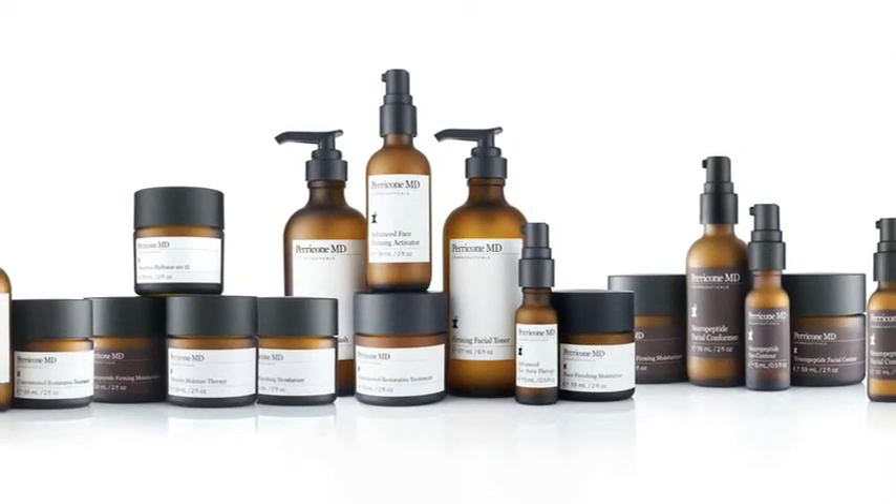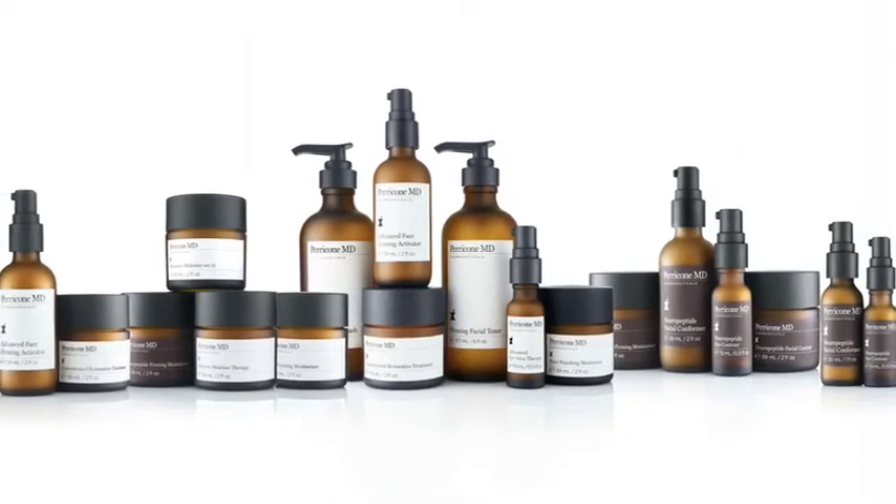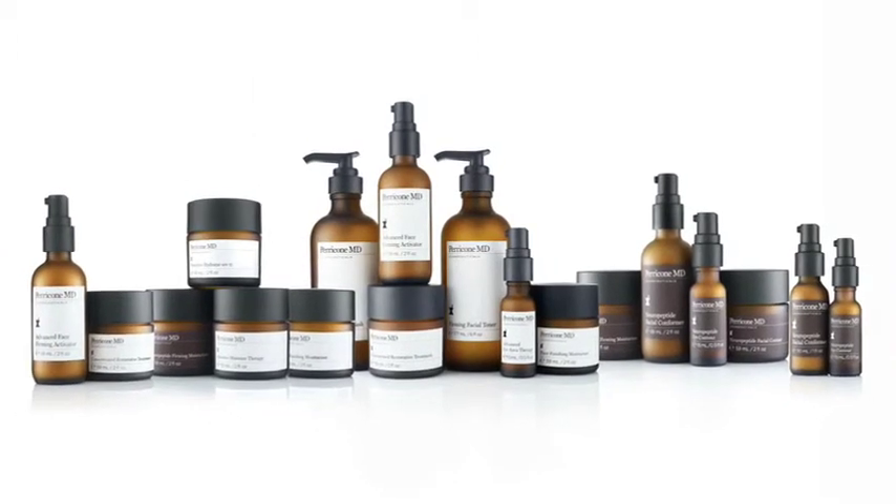We'll learn more about how Perricone MD's different skin care treatments can help your clients look and feel younger in the following videos.